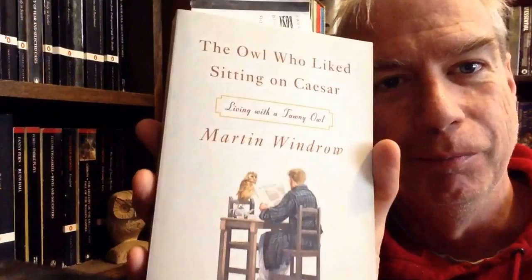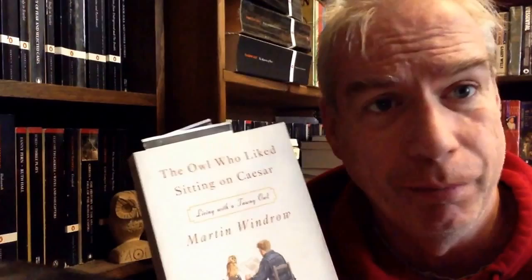This is The Owl Who Liked Sitting on Caesar. As you can tell from the cover, this is a story of a man who adopts an owl and his life with the owl. It's a hackneyed premise — I've read a hundred books like this — but this one's really, really good. It stands as an excellent modern successor to a book we will certainly encounter in this room called Owl, about the exact same thing: someone who adopts an owl.